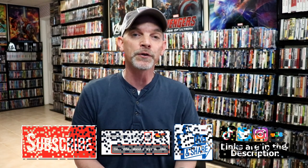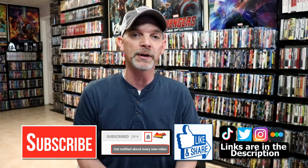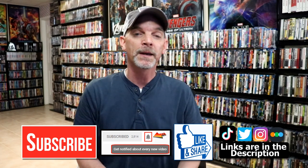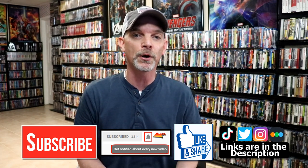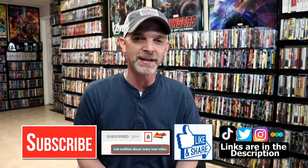If you haven't subscribed to my channel, I really appreciate it if you would subscribe. If you do subscribe, please remember to hit that notification bell so you can be notified every time I upload a new video. You can also find me on Instagram, TikTok, and Twitter. If you'd like to find out what I've been watching, you can find me on Letterboxd — links are below. Thanks again for watching and we'll see you next time.